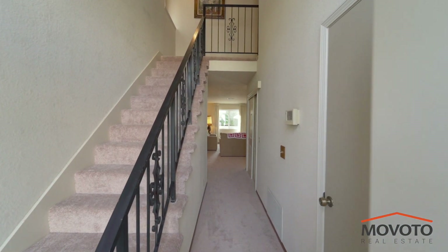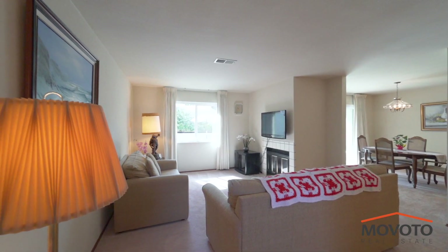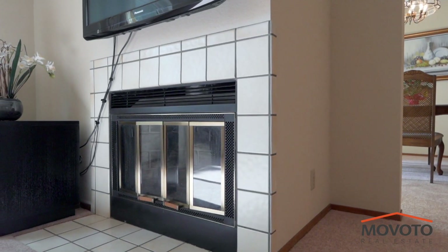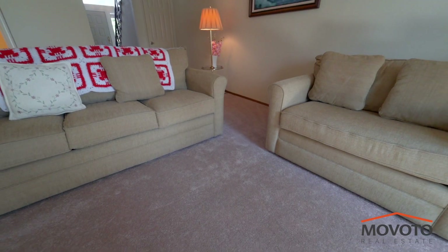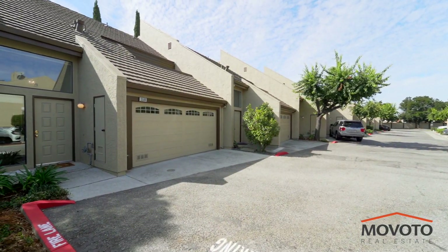You are welcomed by high soaring ceilings when you first walk through the front door. There are dual pane windows on the first floor for energy efficiency and outside noise reduction. The living room comes with a gas and wood burning fireplace. New carpet was recently installed. There is an attached two-car garage.